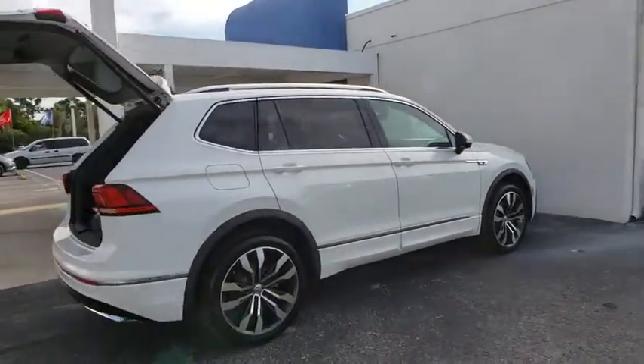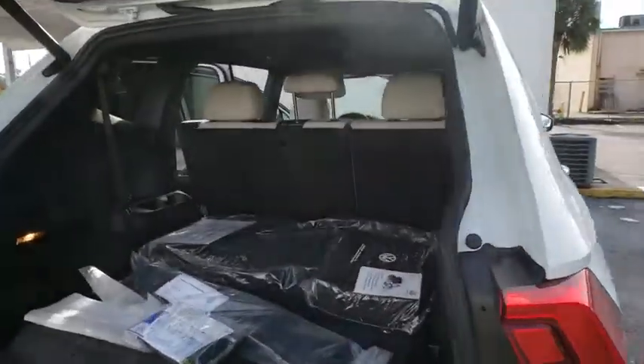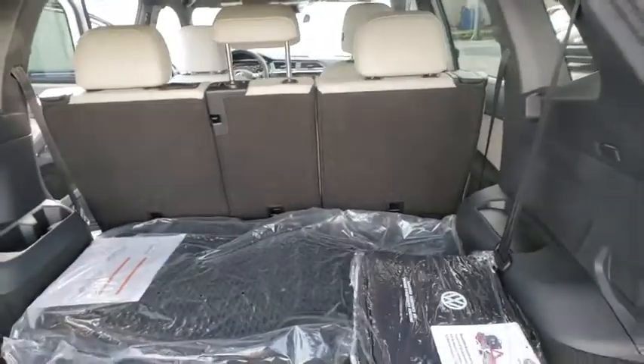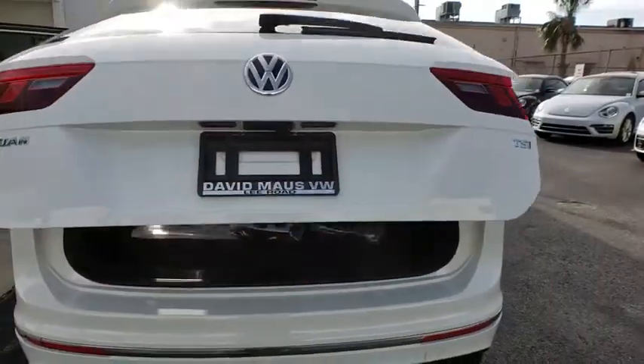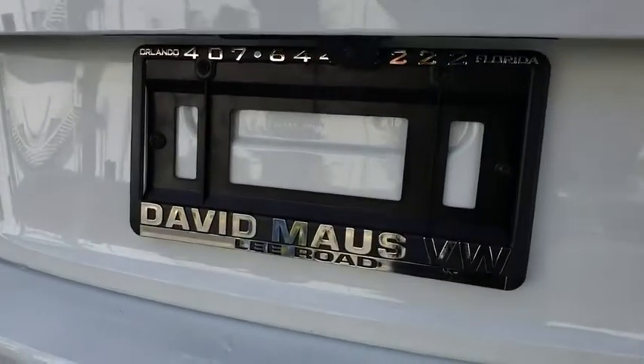Here are some of this vehicle's great options: steering wheel audio controls, navigation system, keyless entry, traction control, power liftgate, remote engine start, stability control, lane departure warning, backup camera, anti-lock braking system.